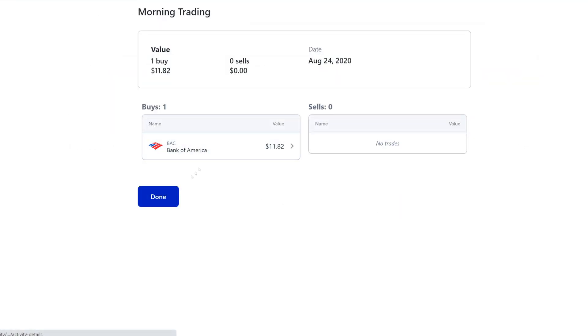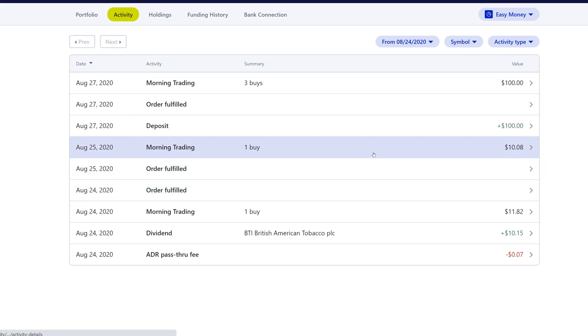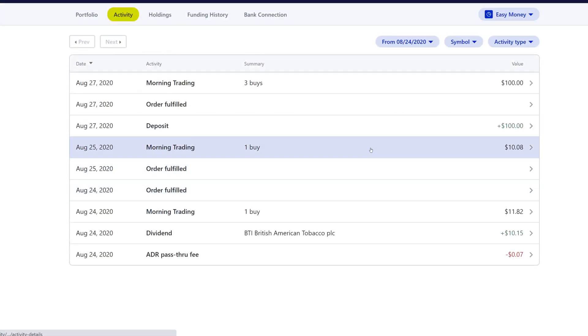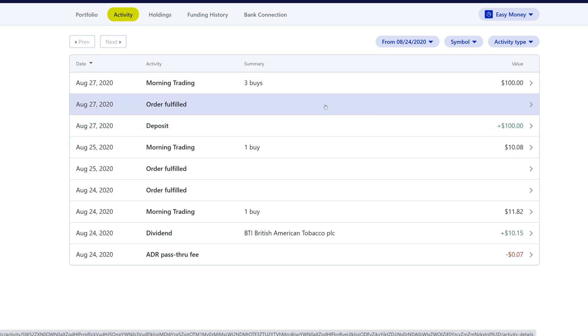We bought some Bank of America — we're trying to buy more Bank of America while it's in the twenties. Then on the 25th we reinvested the ten dollars and eight cents from BTI and bought some LTC Properties, which is a monthly dividend paying REIT. On the 27th we deposited a hundred dollars — we've been trying to deposit a hundred dollars every single week to save up cash, so if we have another correction we'll be dumping all that money into the portfolio.